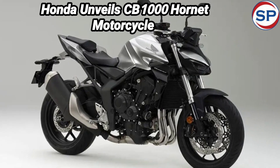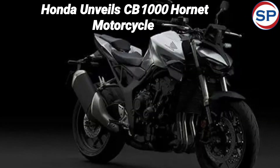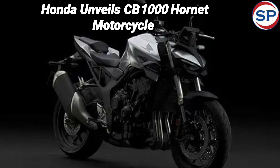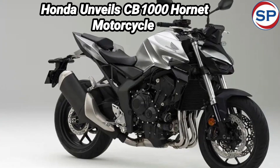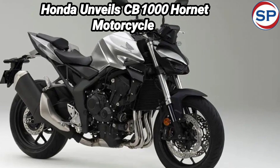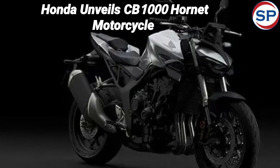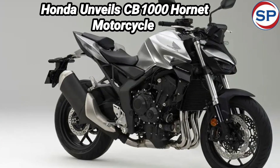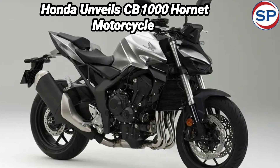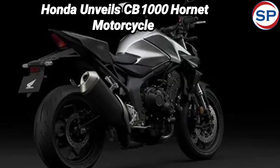Talking about the design of the bike, it gives a very attractive look. The bike features super-compact dual-LED projector headlights. A large and sporty fuel tank makes the design more attractive, and Hornet's signature has been given on the tank. Talking about the suspension setup, it includes a Showa 41mm SFF-BP USD fork at the front and a Showa Monoshock at the rear.